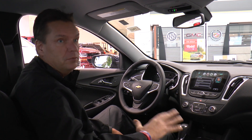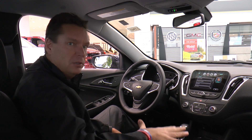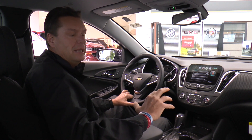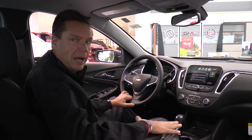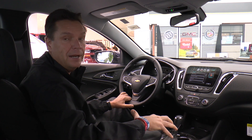It also has OnStar built in, and it is the greatest thing — OnStar is a GM exclusive. Nobody else has it, but you can actually start this car with your phone from anywhere in the world. Some of the other great technology features: it has 4G LTE Wi-Fi hotspot, so you can have up to seven people within 50 feet of this car on the internet at any one time.